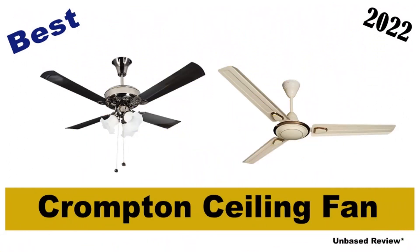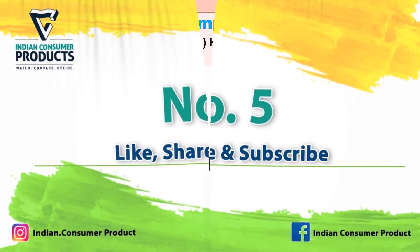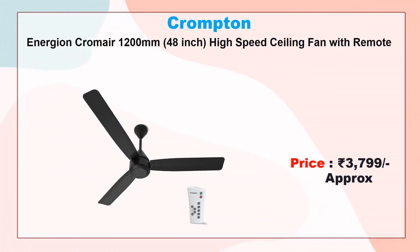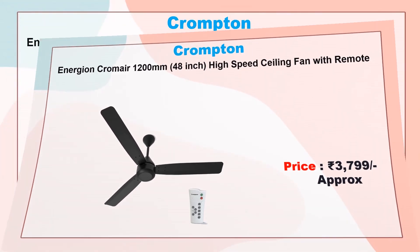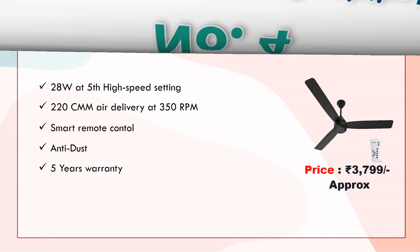Best Crompton ceiling fans. Number five: Crompton Inner Zone Chromier 1200mm high-speed ceiling fan with remote. Approx price 3799 rupees. 28 watt, fifth high-speed setting, 220 CMM air delivery at 350 RPM, smart remote control, anti-dust coating, five years warranty.